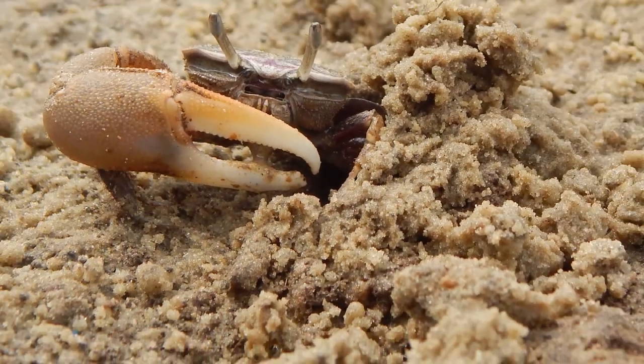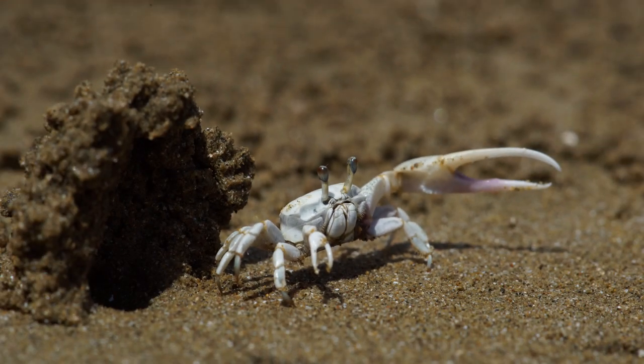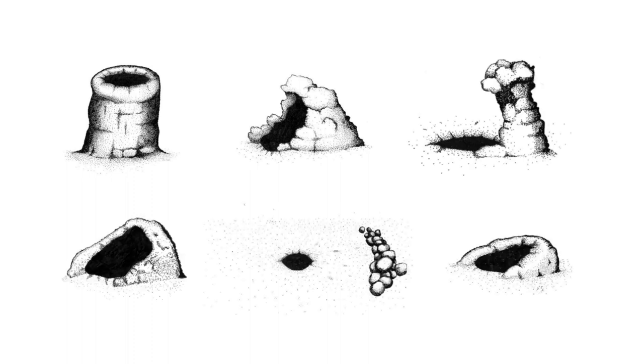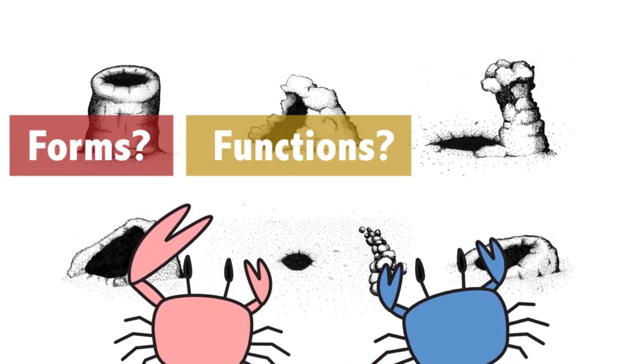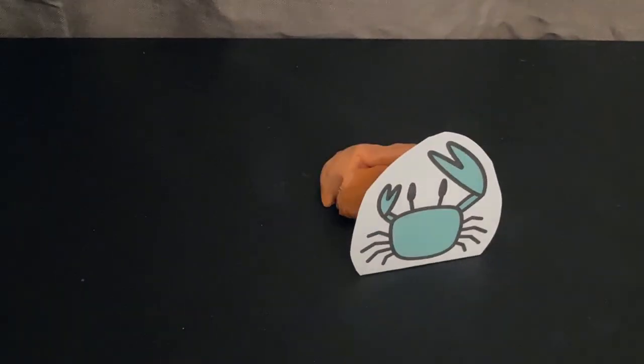47 species of fiddler crabs are known to build various structures from mud or sand at the opening of their burrows. The structures vary between species and serve several possible functions. In this study, researchers reviewed previous studies of the forms and functions of these structures and investigated the evolutionary factors behind them.